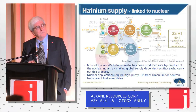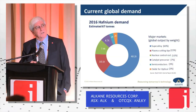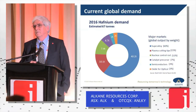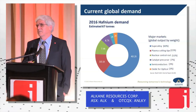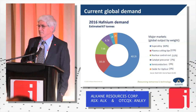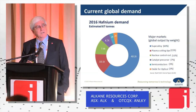The current demand — surprisingly, super alloys are the big driver for hafnium, having been so for the last 10 or so years. Most people relate hafnium to the nuclear industry, but really it is used in super alloys. The current known demand is about 67 tonnes a year. Our feeling in the marketplace, talking to end users around the world, is that demand for hafnium would be much greater if there was guaranteed and sustainable supply — the demand is really limited by supply.